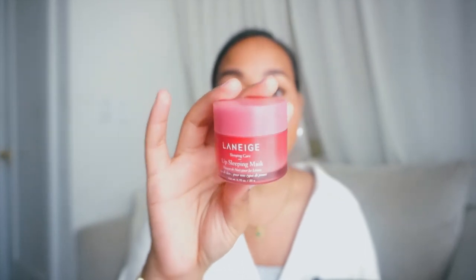Then I have the Laneige Lip Sleeping Mask — one of my favorite lip care products, not too sticky, which I love. I also have a Target moisturizing hand sanitizer because I love to sanitize, especially before eating. Then there's Sun Bum SPF 30 moisturizing sunscreen lotion, really handy for putting on my arms when I'm out in the sun during summertime. I also have a $20 bill and a pack of Orbit gum — I'm basically addicted to gum.